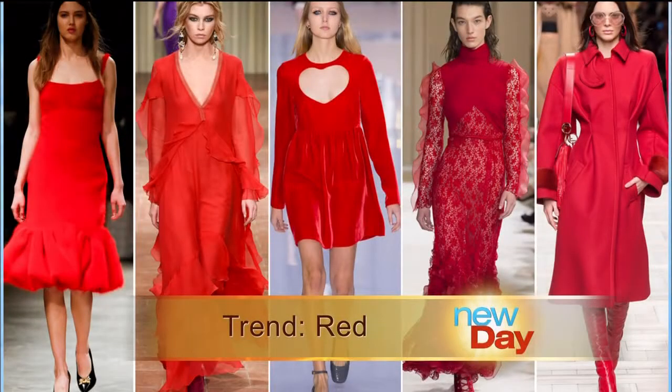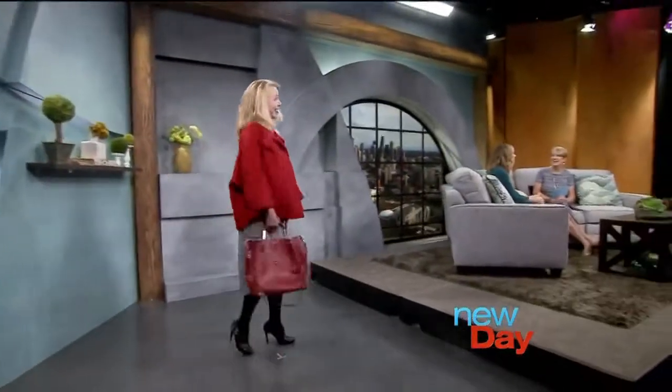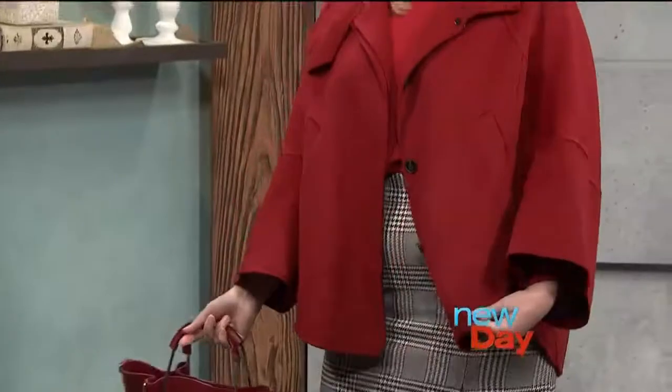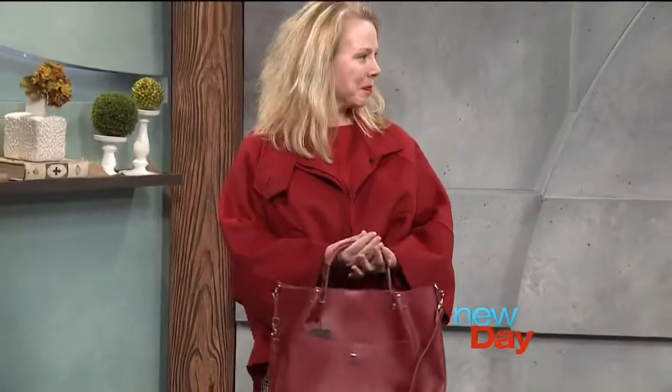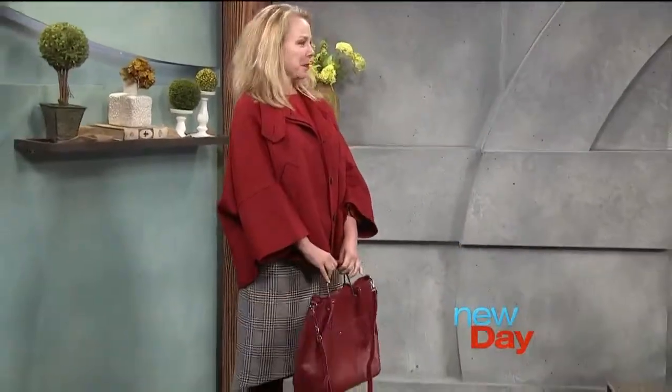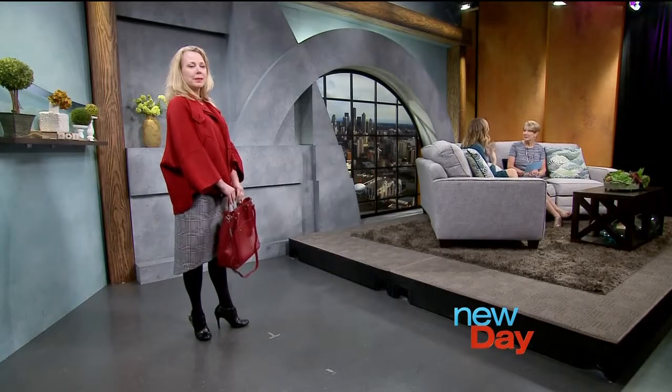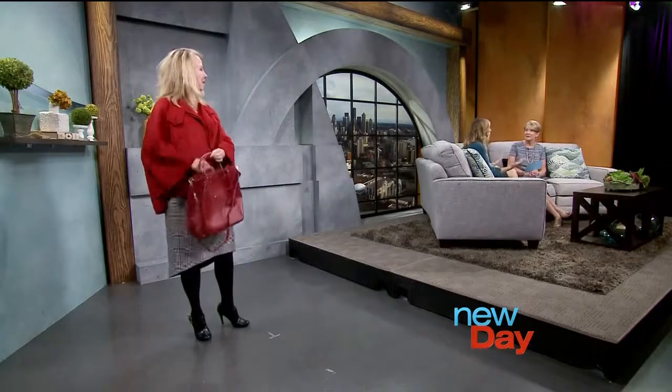The next trend is red — bold and beautiful but it takes confidence. On the runway we saw red with red head to toe, which can feel intimidating. Our model Marty's entire look is from Zara, very affordable. She's wearing a red cape layered over a red top, with red in her skirt and a red handbag. This is called monochrome styling — taking one color and repeating it. You could do this with green, blue, really any color.